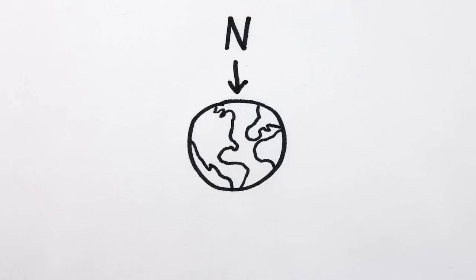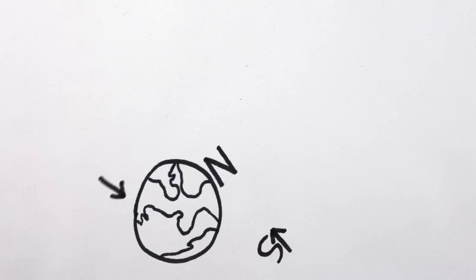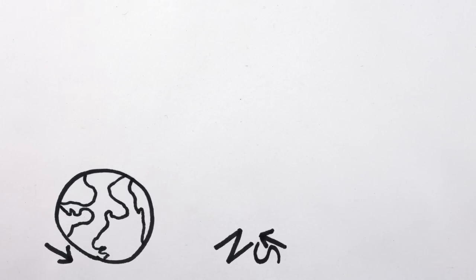The North Pole is the top of the Earth, and the South Pole is the bottom, of course. Except that the Earth is kind of a ball, and they don't really have tops and bottoms.